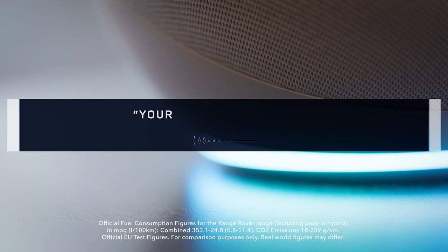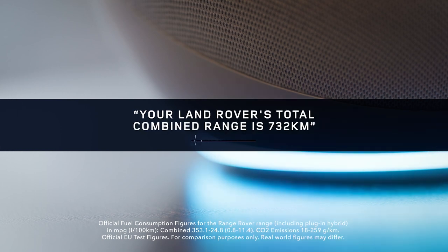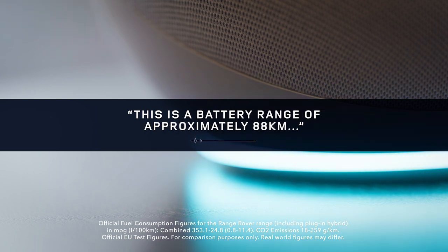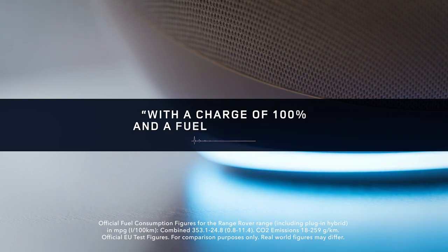Your Land Rover's total combined range is 732 kilometres. This is a battery range of approximately 88 kilometres with a charge of 100% and a fuel level of 100%.